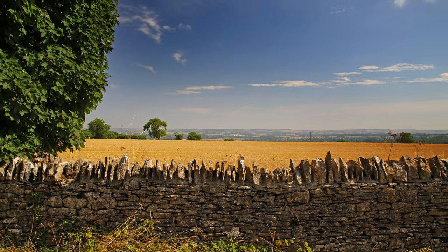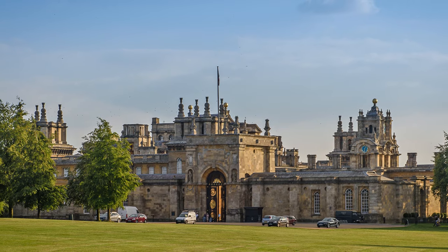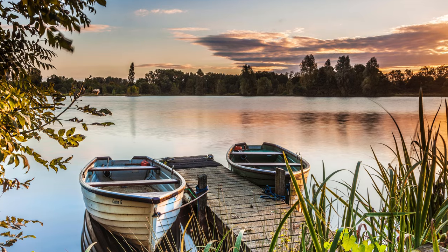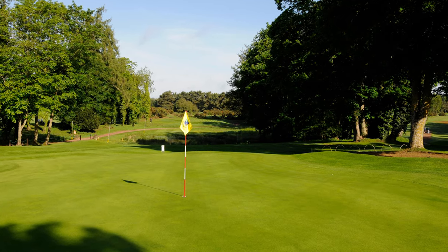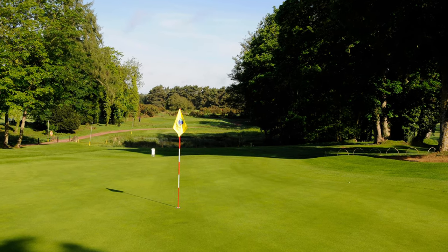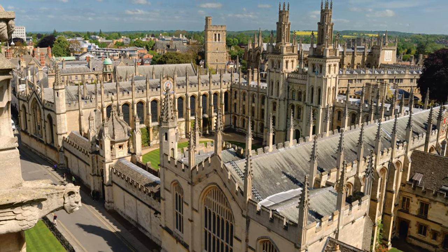If you enjoy walking, there are miles of footpaths on hand including a five-mile trail along the Windrush Valley. Blenheim Palace, birthplace of Sir Winston Churchill, is a World Heritage Site with lots of events and activities. You can keep the younger members of the family entertained at the Cotswold Water Park or the Cotswold Wildlife Park. If golf is your passion, you're in the right place — there are plenty of first-class courses in the area including Burford Golf Club just a few minutes away. Oxford is less than 20 miles away for culture, history or retail therapy. Wherever you go or whatever you decide to do with your leisure time, you'll always be glad to get back to your beautiful home here at Cotswold Gate.